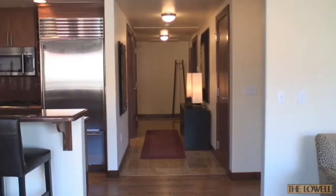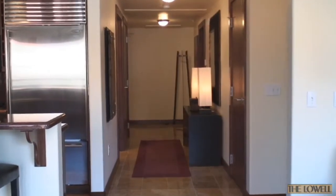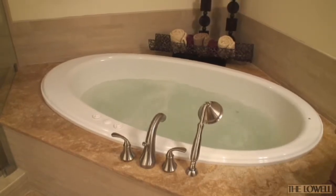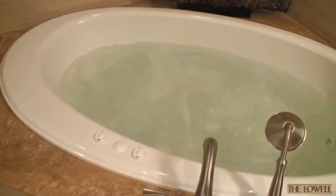To complete this floor plan, a washer and dryer closet is located in the hallway closet by the entryway. The Lowell's three bedroom residences all have a lockout with full ensuite baths in the master suite and second bedroom.